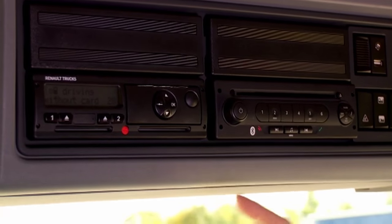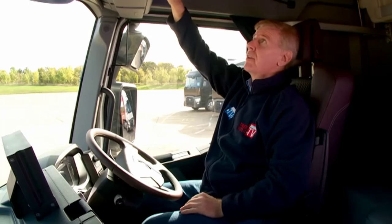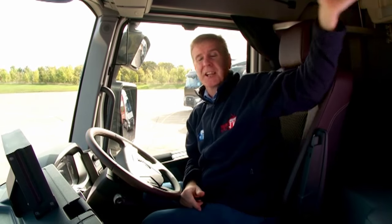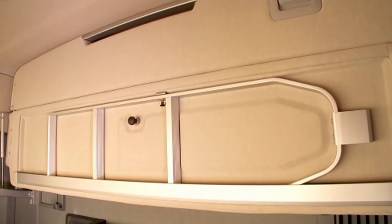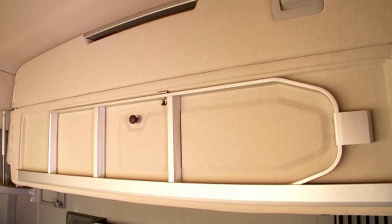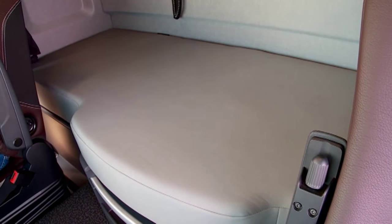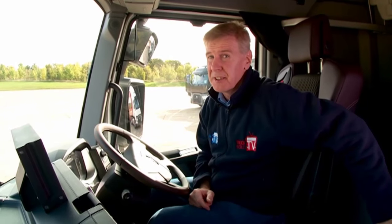Just above the driver's head we've got the tachograph and the CD and radio player as well. Behind me we've got a double bunk, and I like the nice touch of an integrated ladder — it saves a lot of space, which is important in the confined space of a truck cab. Down at the bottom there's a really nice thick bunk. I didn't sleep in it here, but at the launch in Lyon I managed to sneak a quick lie-down and it was very comfortable indeed.